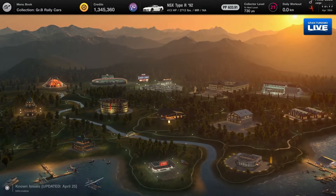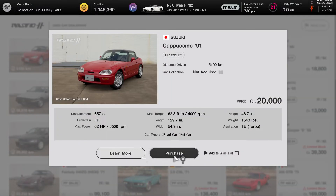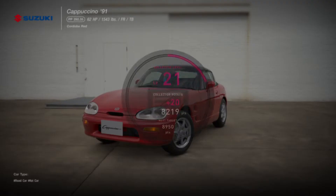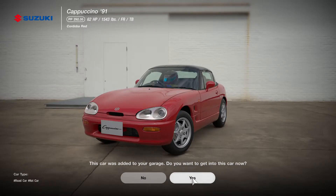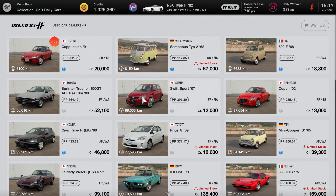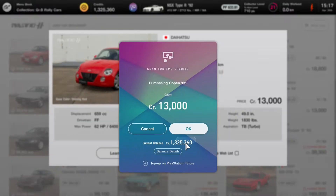But does that mean you shouldn't buy any cars at all? No, because there are actually a few cars that I think are limited, and you should buy them when you see them in the used car dealership. For example, when I saw this Suzuki Cappuccino, I instantly bought it — I never thought this game would have actual K cars. And I saw this Daihatsu Copen and bought it right away as well. This is actually quite cool, as I believe this is the only K car that has a hardtop convertible.